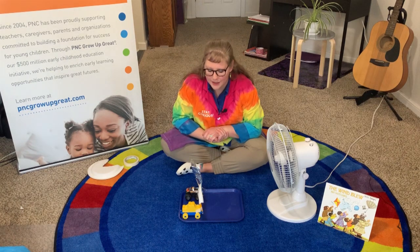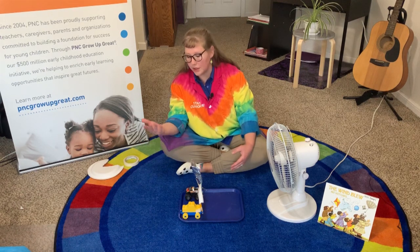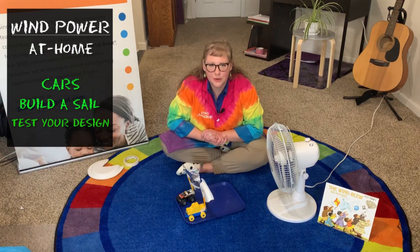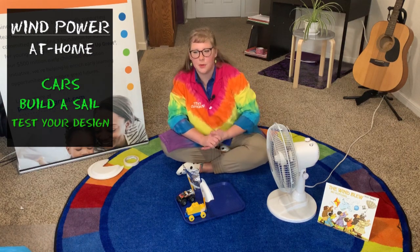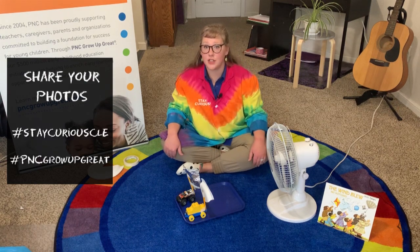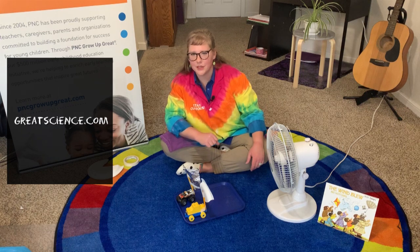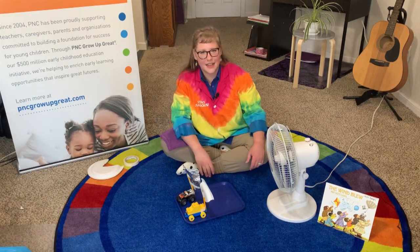So it's your turn to try this at home. Use any cars you have, find any material — maybe some foil or a bag, that seemed to move really quick — and a fan, or you can even try and blow on them and see if you can make your car move. Make sure you take some photos or some videos, and I cannot wait to see your experiments that you do at home. Make sure you share them with us at hashtag StayCuriousCLE and hashtag PNCGrowUpGreat. Head to our website greatscience.com for more resources, and there will be a link in the description box for some links to PNC's website. Thank you again to PNC, and stay curious.